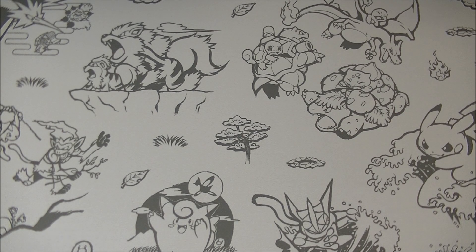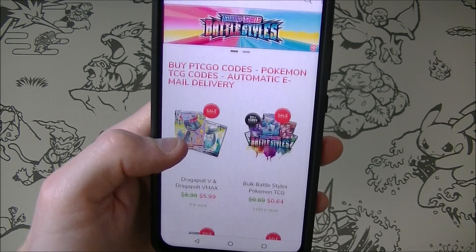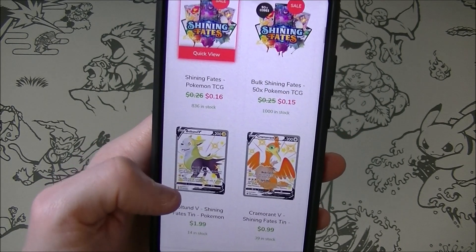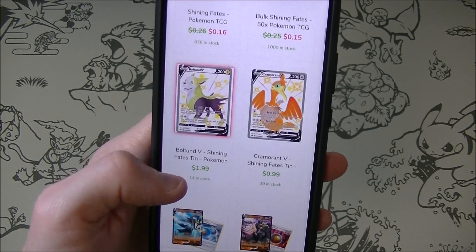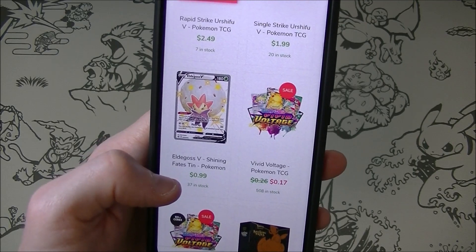This video is brought to you by buyptcgeocodes.com, a great source for all your different code requirements to play the Pokemon trading card game online. If you use the checkout code KABYGON5 you will receive a further 5% off your order. Check them out and let them know I sent you.